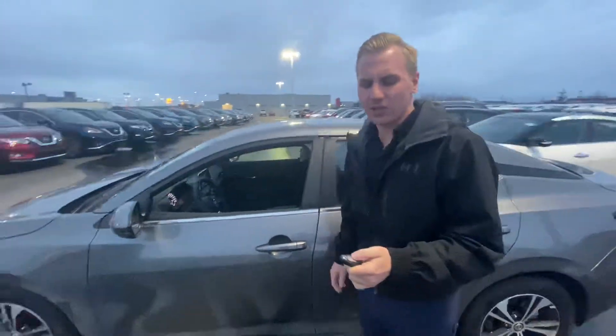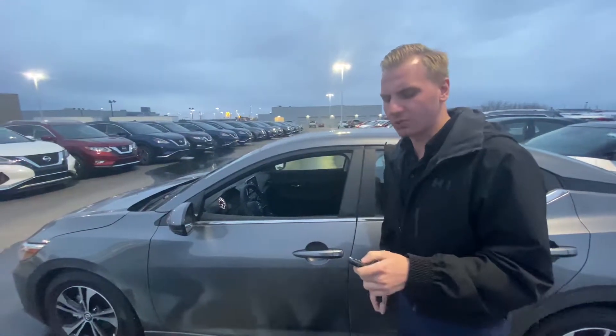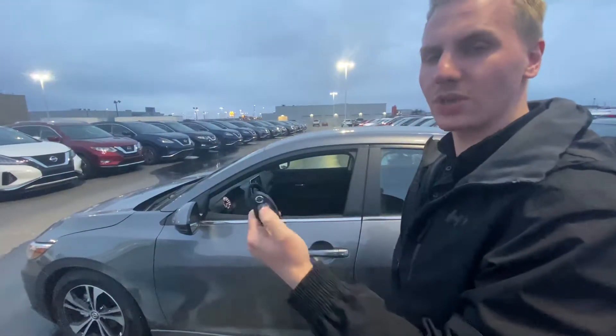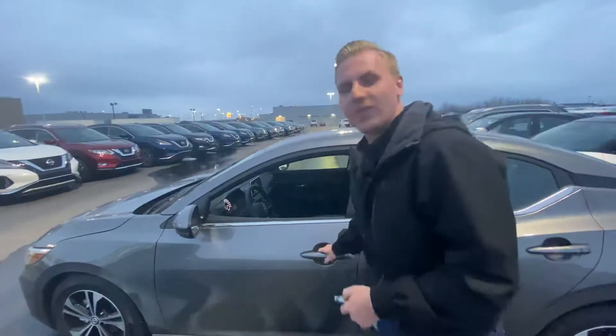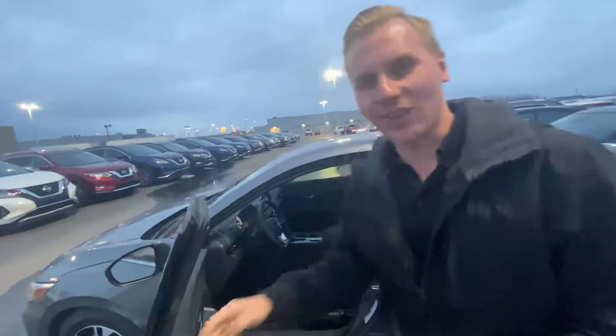Intelligent key system on the door here. With the keys in the proximity of the vehicle, one click opens your driver's door, two clicks open all four doors. You also have remote start on this vehicle, so if it's cold outside you can fire this thing up from the comfort of your own home and have it nice and warm by the time you get inside.